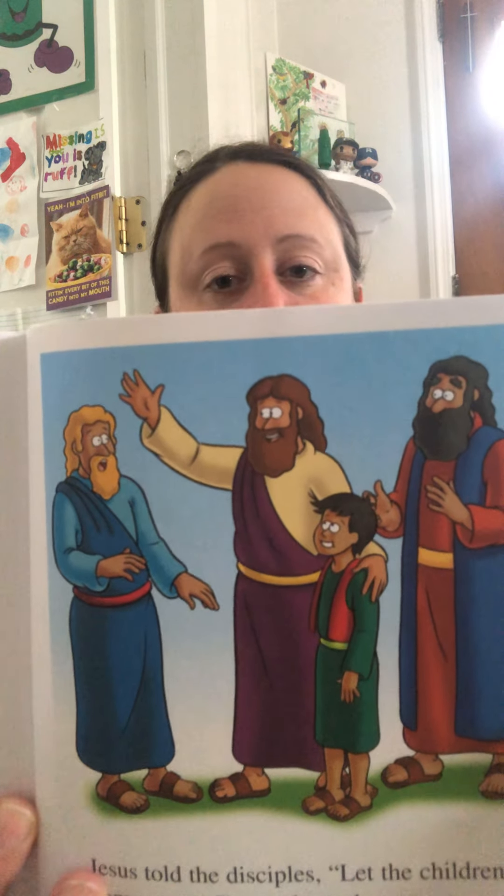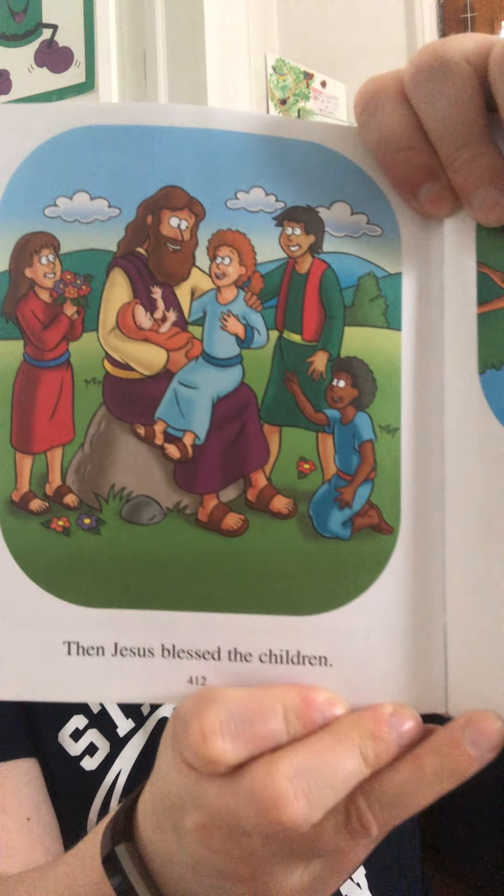All right, let's end with a Bible story. Jesus and the children — it felt like a good one to end on. So the children love to spend time with Jesus. But the disciples didn't understand, and they said, "Stop! Don't bother Jesus. He is too busy." Jesus told the disciples, "Let the children come to me. Do not keep them away. You must become like these little children if you want to enter God's kingdom." Then Jesus blessed the children.